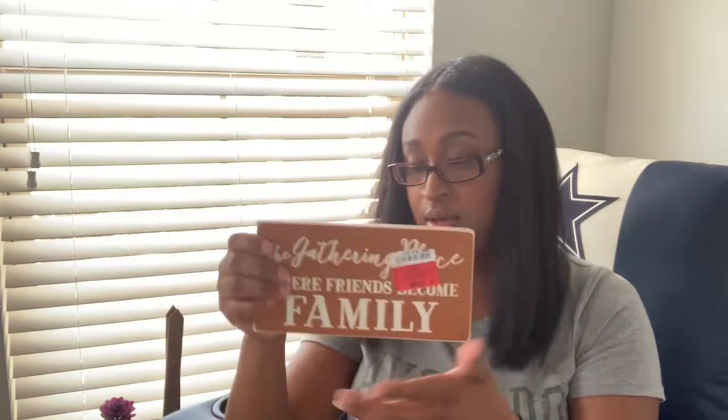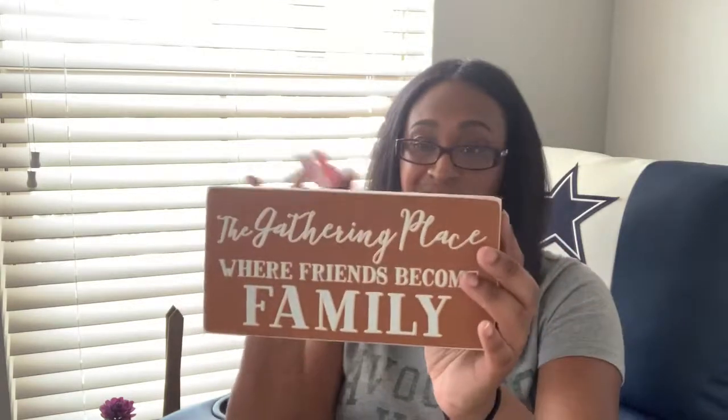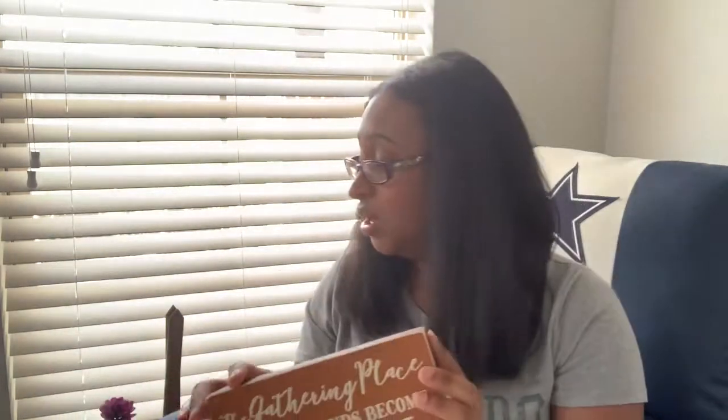This little thing here from Ross just says 'The Gathering Place — where friends become family,' and we're going to find a really cool place to put this. This was just $5. What I may do to make it easier is shift the camera so you guys can see the rest of the stuff. We got a lot of pumpkins — they're ceramic — so I don't want anything to break.